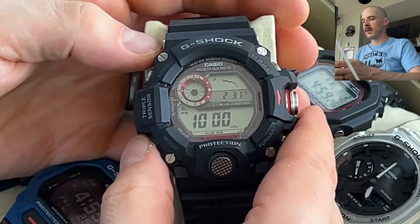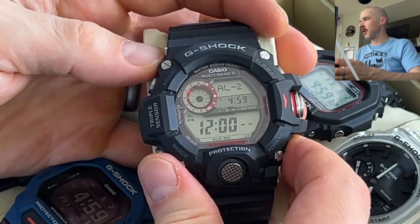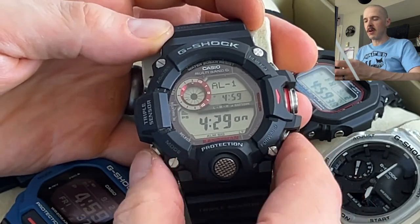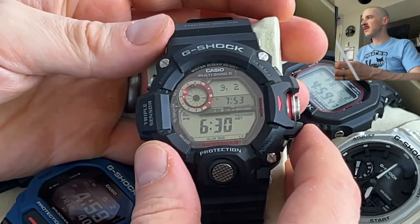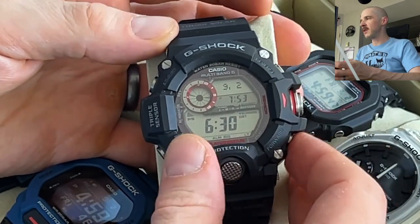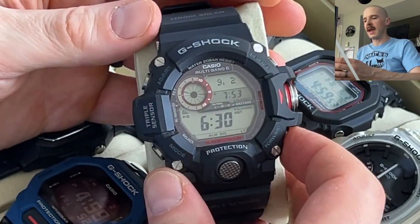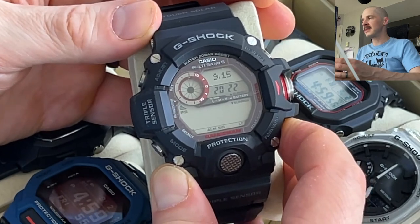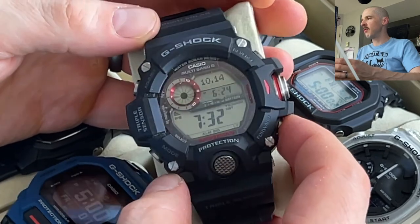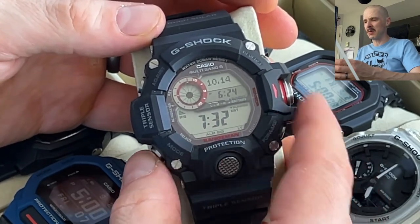Alarm mode has four daily alarms plus a snooze alarm, and you can turn the hourly signal on or off. One of my favorite features: sunrise and sunset. It tells you today's sunrise is at 6:30 AM and sunset at 7:53 PM. You can also scroll to any future or past date — for example, on October 14th the sunrise will be at 7:32 AM and sunset at 6:24 PM. A great feature, and a little depressing as the days get shorter.